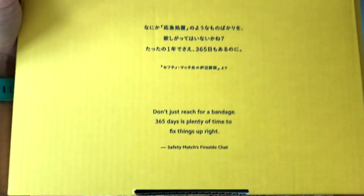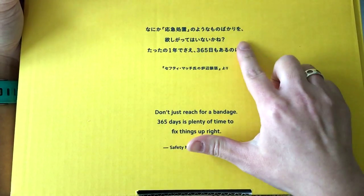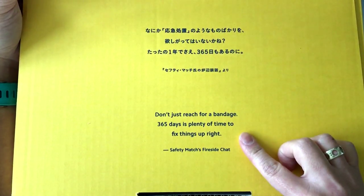So this year the quote is actually in both Japanese and in English.